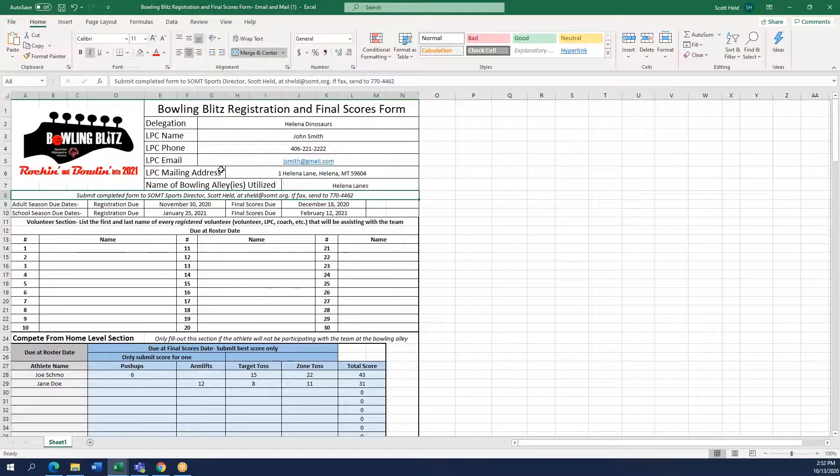One thing to note in the middle of this document is every time you complete this form you will submit it to SOMT Sports Director Scott Held at sheld@somt.org. If you print and fax it, send it to 770-4462.